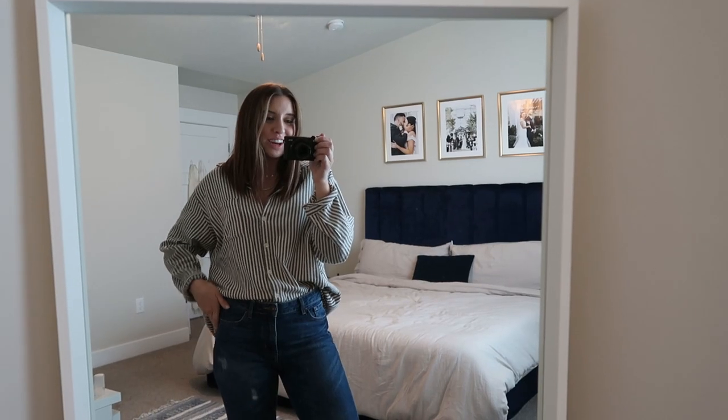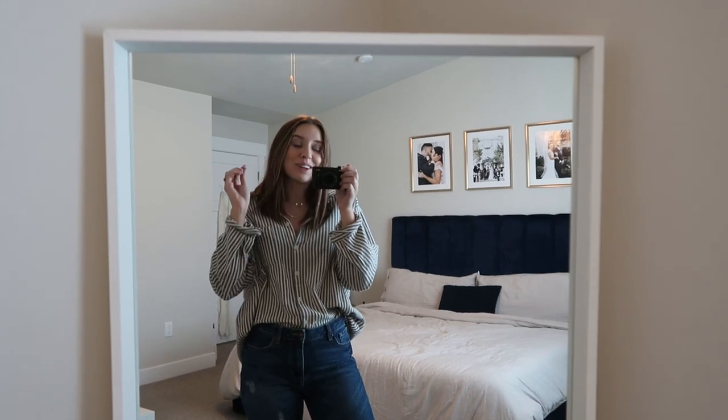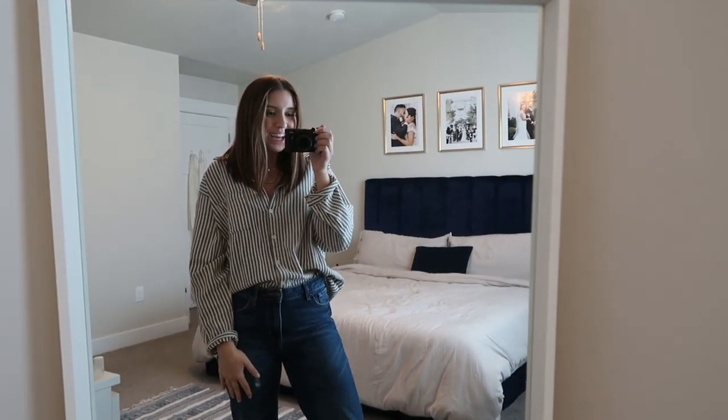Hello, it is Monday afternoon. I thought I would share what I'm wearing today. I just ran home from the grocery store, so I figured since I still have my shoes on, I will show you guys what today's outfit is.